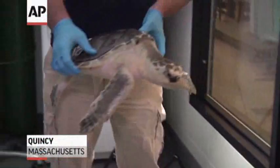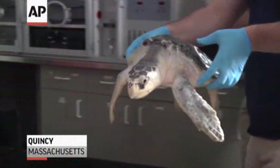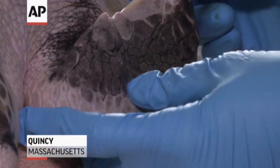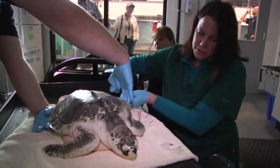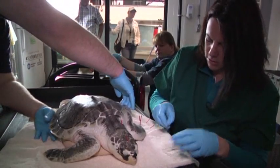Dexter, a juvenile Kemp's Ridley sea turtle, gets ready for his close-up. I am just feeling his anatomy here so I can find the point. Not just one point, but more than a dozen are needed to treat Dexter.